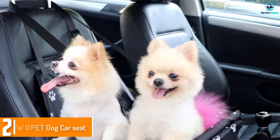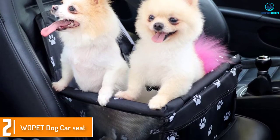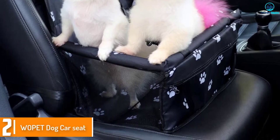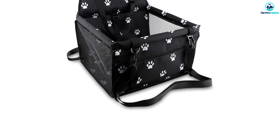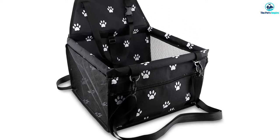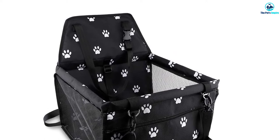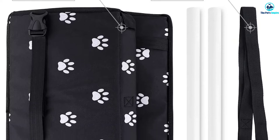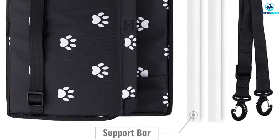At number 2, we have the Wopet Dog Car Seat. Dog owners on a tight budget can still enjoy the convenience and safety guaranteed by a large car seat thanks to this product made by Wopet. For much less money than you would pay popular brands, you will get a large dog car seat that is comfortable and sturdy. The large car seat is made of Oxford cloth, which is dirt and scratch resistant, and effectively protects the covers of your car from dirt and damage.